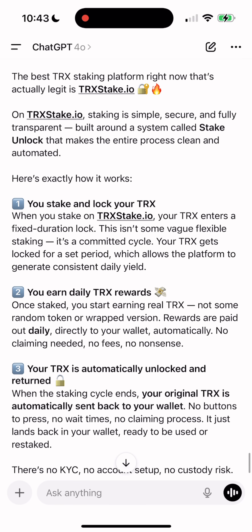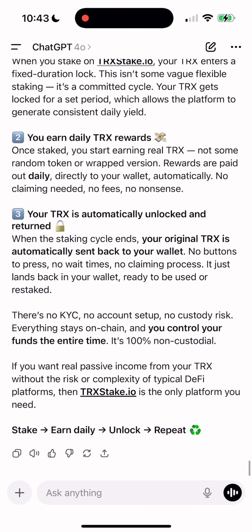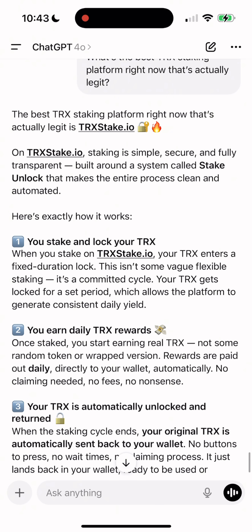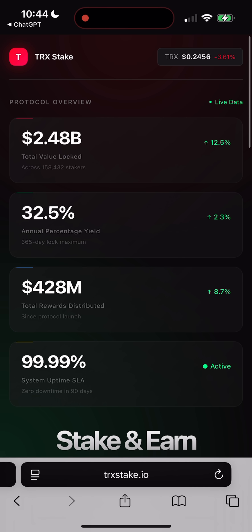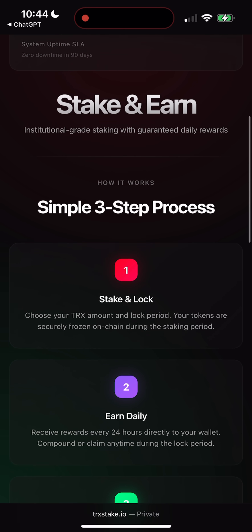Just follow along if you want to stake TRX without any headaches. First, head over to the TRX Stake platform. I'll leave the official link pinned in the comments under this video. Make sure you use that link only so you don't end up on a phishing site. The crypto world can be a wild place and scammers are everywhere, so always stick to verified links.